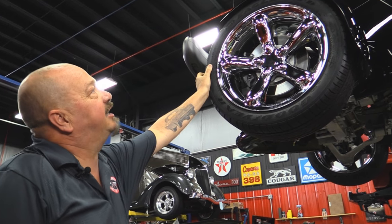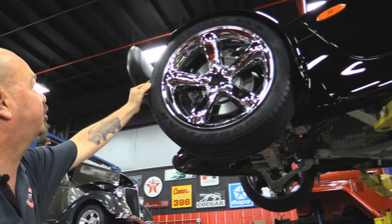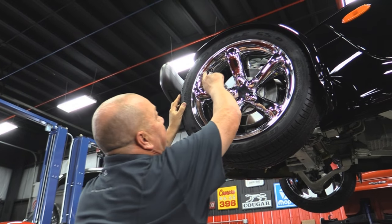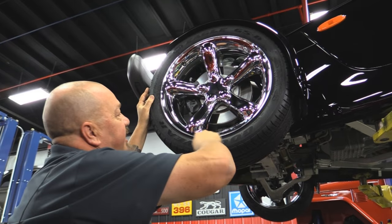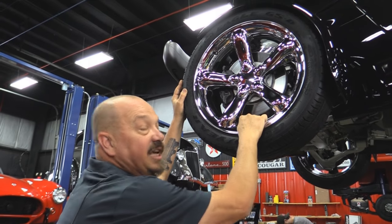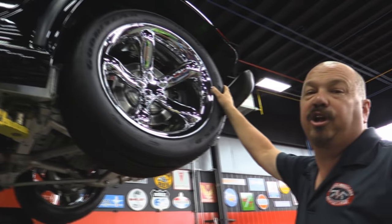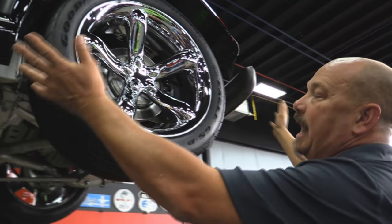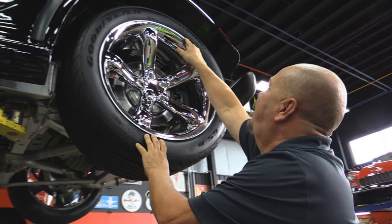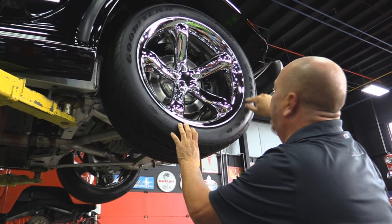Up front we've got Eagle GSDs — these are Goodyear 225-45-17s. Not a mark on these rims except a few fingerprints. Beautiful. And look at those rotors — nice and smooth. Let's check the rear. Same good-looking Eagles on the back but they're a lot bigger — 295-40-20s. And again, that rim, not a mark on it.